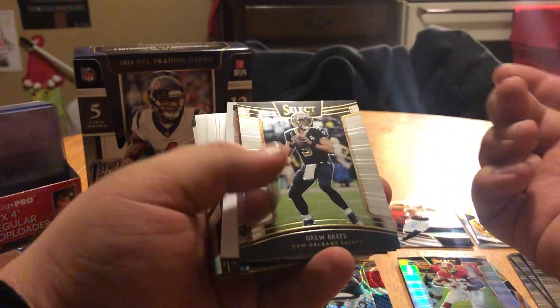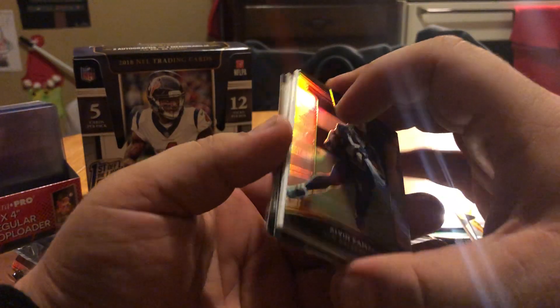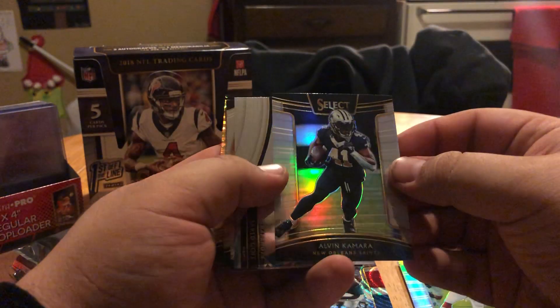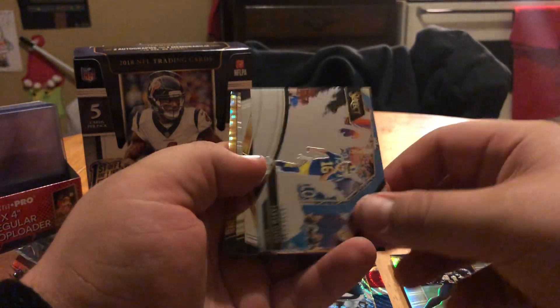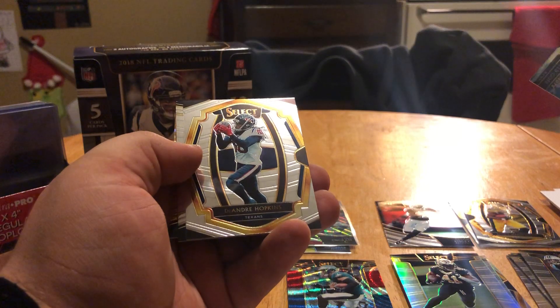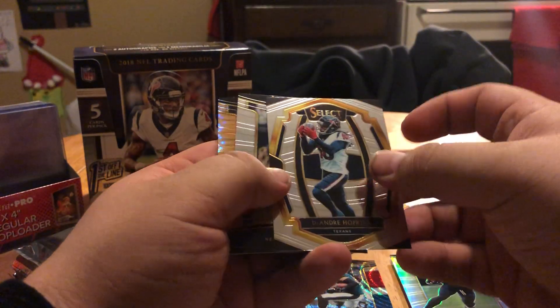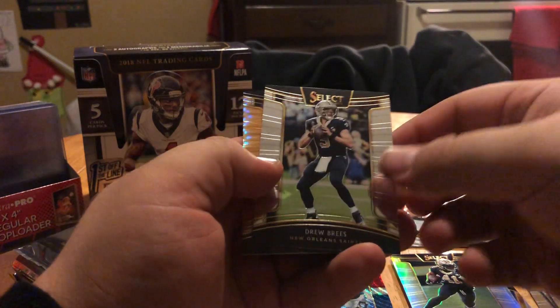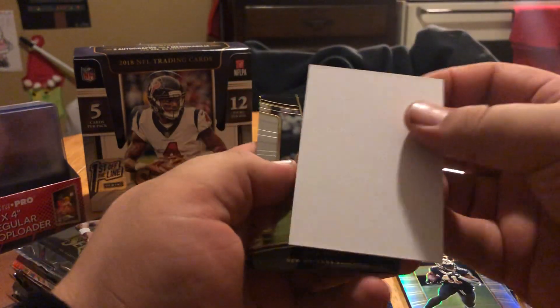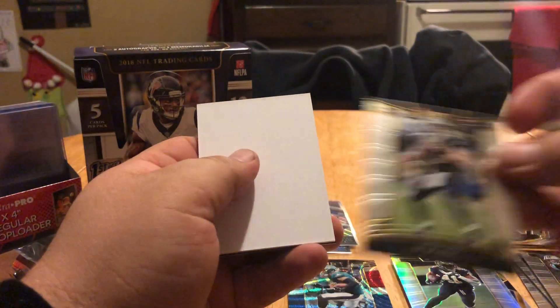We probably got a spacer here — oh, we got our gold one though. Drop the spacer. Alvin Kamara silver. Snapshots are cool. Jared Goff — I don't have an insert pile. Deandre Hopkins. Drew Brees.